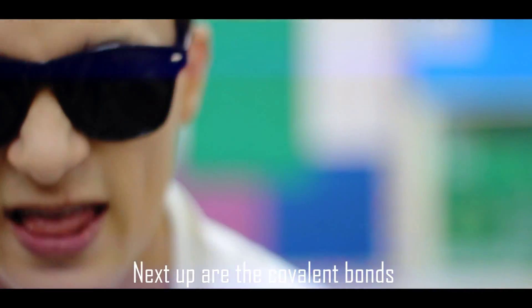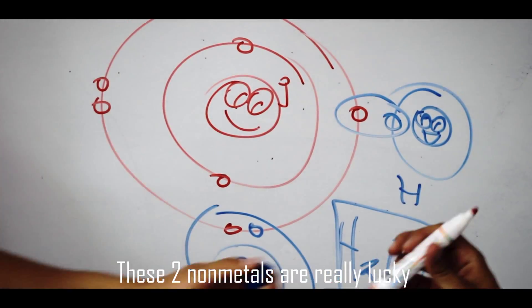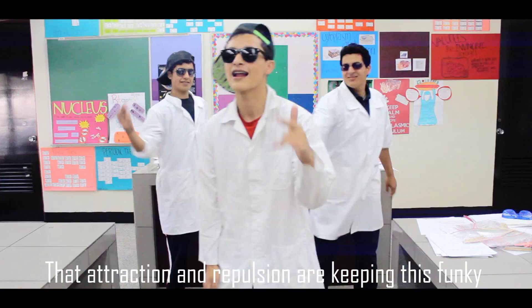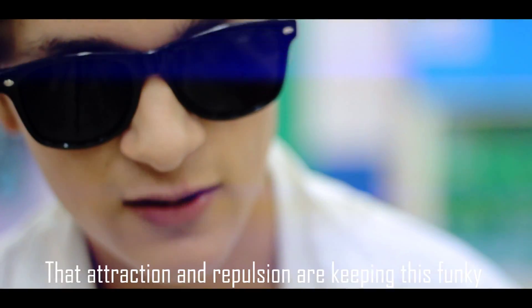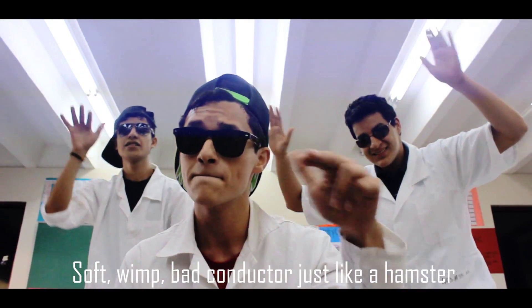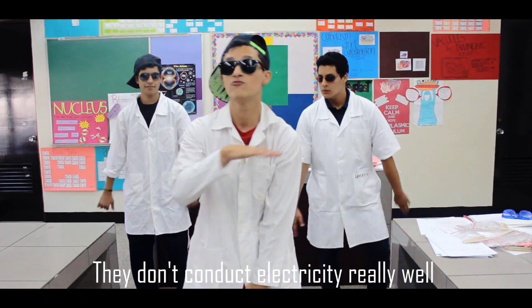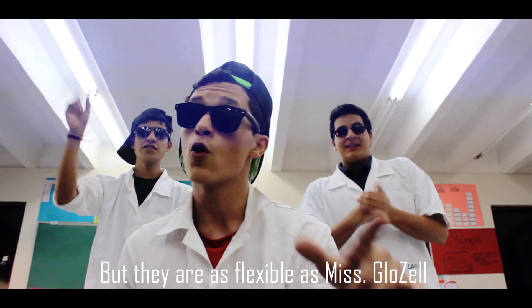Next up are the covalent bonds — these ones share electrons between them. These two non-metals are really lucky; attraction and repulsion are keeping this funky. Although this bond is a pretty weak type, soft and a poor conductor — they don't conduct electricity really well, but they are as flexible as can be.